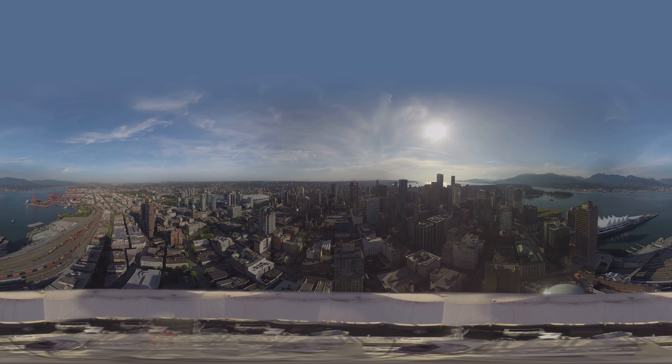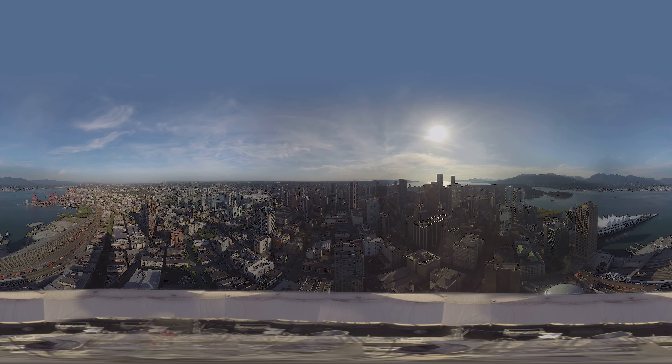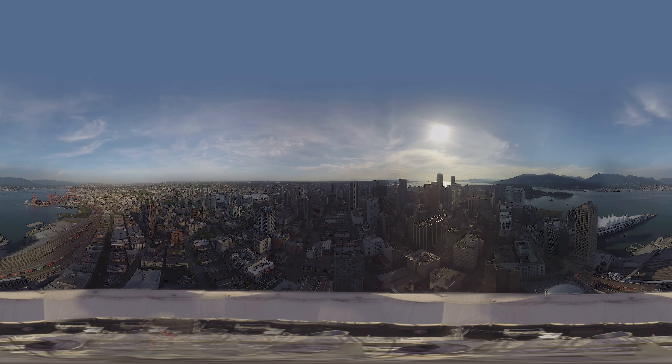Welcome to the top of the Vancouver Lookout Tower. This video is a 360-degree time lapse taken over the course of five hours. While you take in the spectacular views, I'm going to give you an overview of the city.